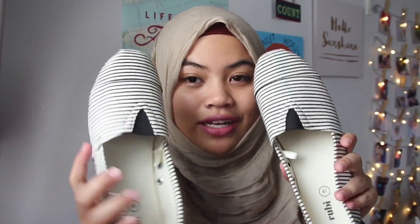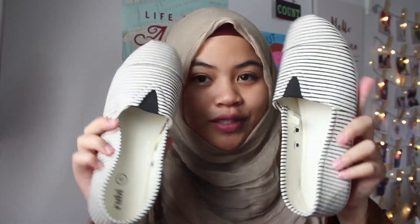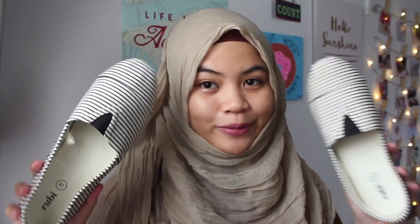The next thing I got for Eid is black and white striped slip-ons from Cotton On. These are super cute, and I love wearing slip-ons during Raya because it's much easier when you're going to people's houses — you can just slip them on and off. So these are super cute.